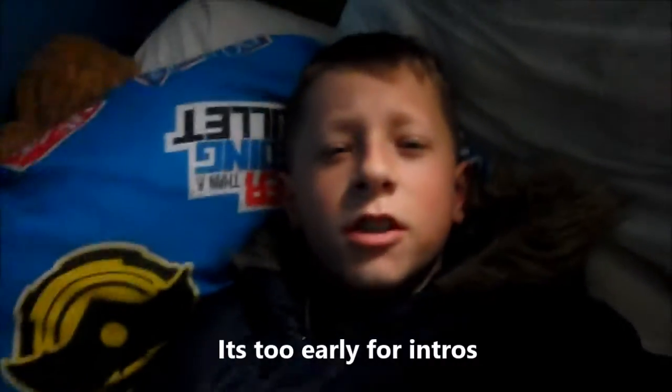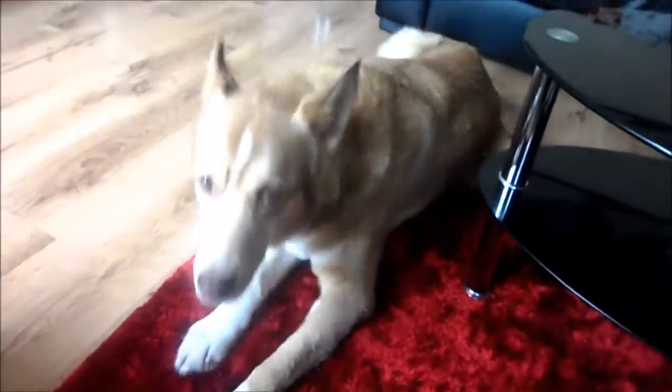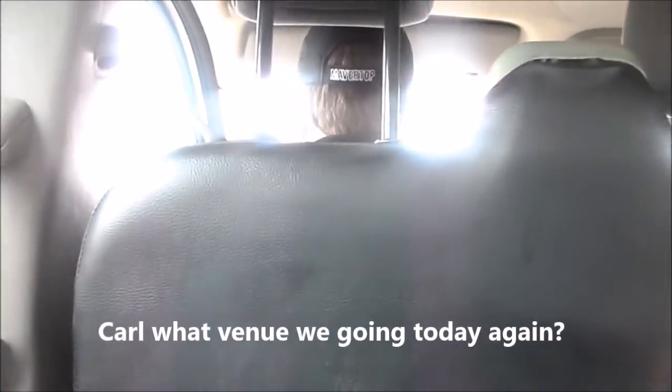It's too early for intros. Carl, what venue are we going to today again? Canons Ashby? Yeah, nice.